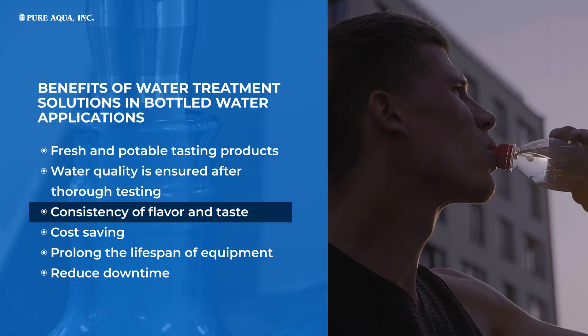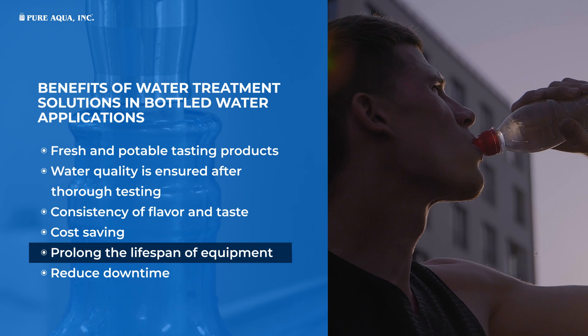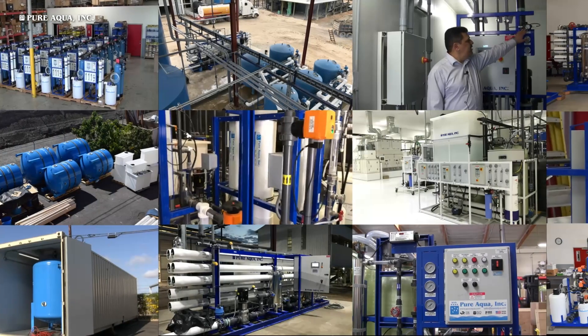Consistency of flavor and taste, cost savings, prolonged lifespan of equipment, and reduced downtime are among the key advantages.